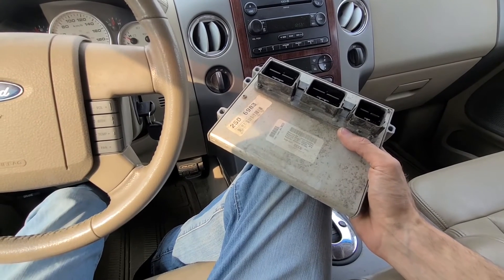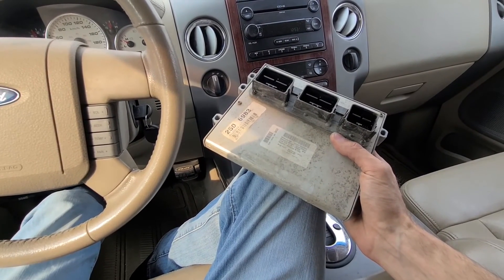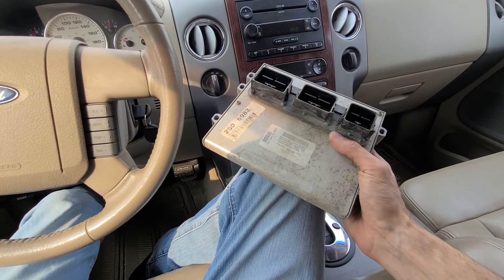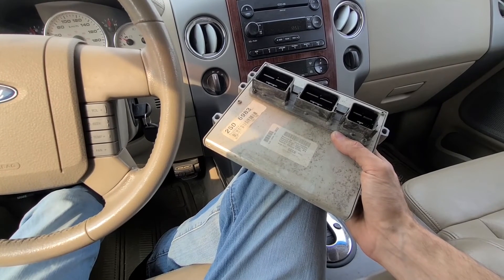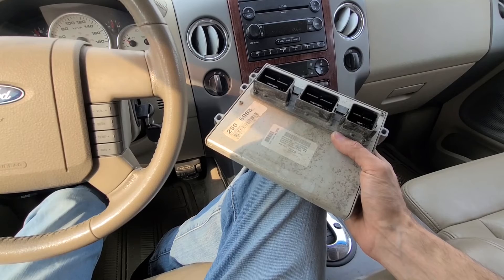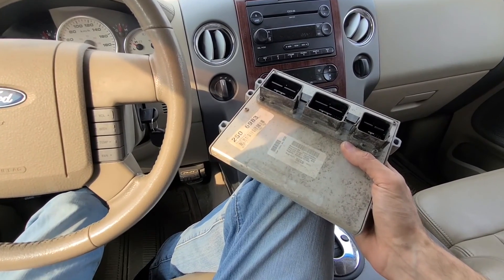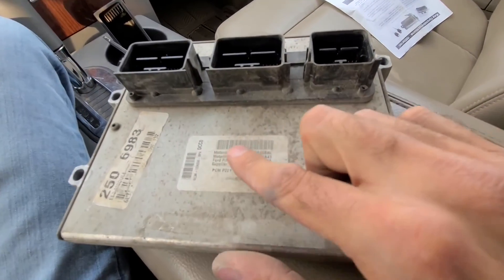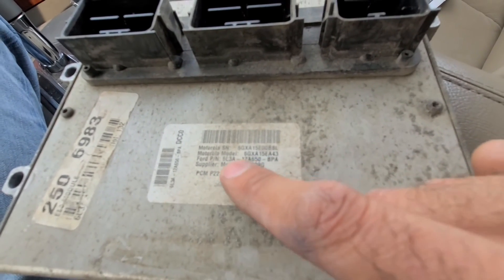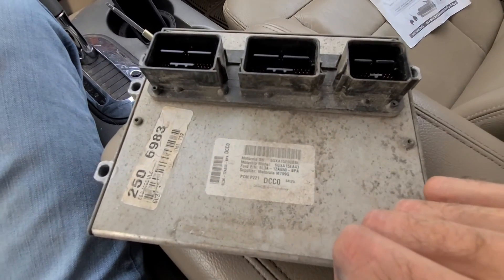Don't get scared — I even made a video on how to replace the PCM on this truck. It literally takes like 10 minutes and you don't even have to take it to a mechanic. There are a couple of really good reliable shops through eBay — all they need is your VIN number and they will send you the new PCM pre-programmed, ready to be used, plug and play. A couple of bolts, remove it, plug in the new one, have the keys cut by a local locksmith, and you're good to go. Most importantly, when replacing the PCM, pay attention to the Ford part number — it has to be exactly the same, especially the last three digits: BPA.